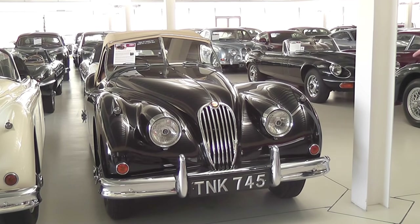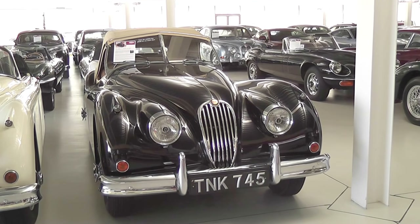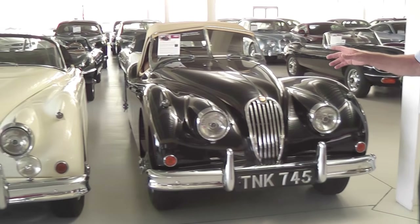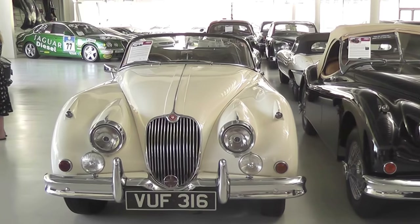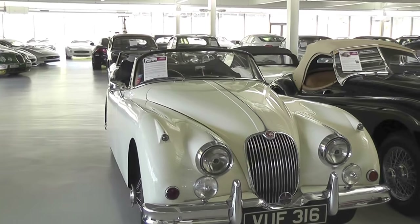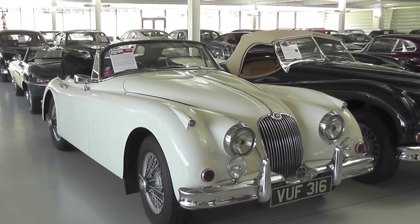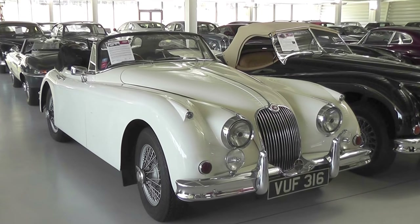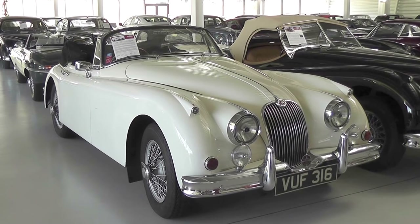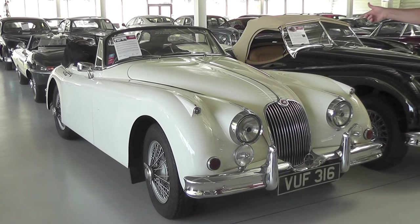This one is a 140, which they didn't make that many of. It was an upgrade from the 120, and it went on into the 150 — the XK150 — which finished off the range. It's a bit wider, a bit bigger, with better brakes and better cooling.